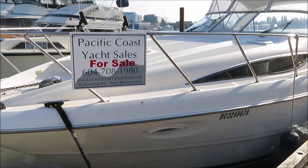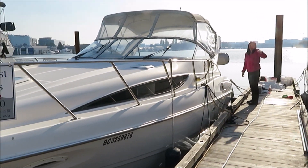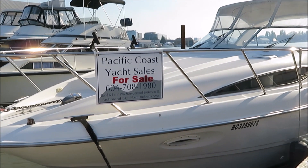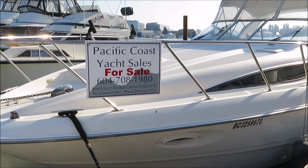It's Phillip and Christy from Pacific Coast Yacht Sales — Christy's there in the background. Say hi, Christy. Hello. We are looking at a 3055 Bayliner, it's a 2000 model. We are over at Deckside Marina here in Richmond, British Columbia.